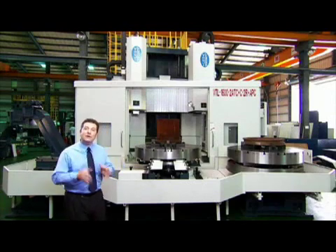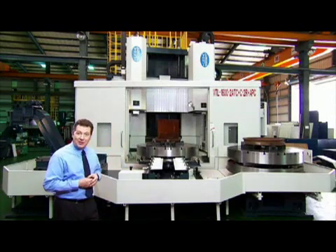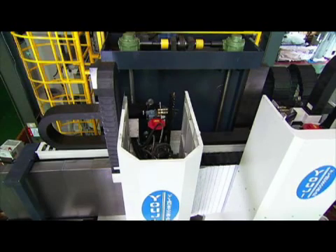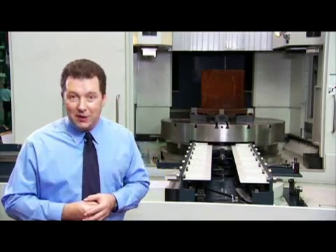Yōji have used the very best materials for the VTL: a single-piece cast iron frame, oversized ball screws, and high quality servos throughout. You need have no worries about the durability or quality of any of the machines from Yōji.